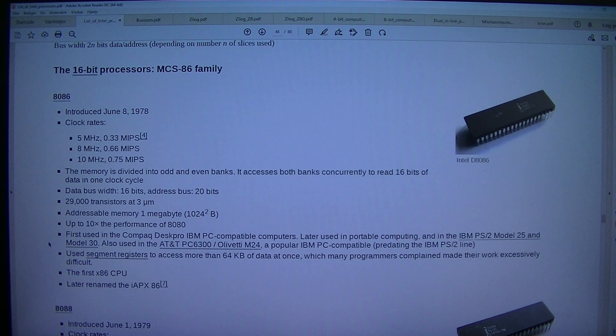Later used in portable computing and in the IBM PS/2 model 25 and model 30. Also used in the AT&T PC 6300/Olivetti M24, a popular IBM PC compatible predating the IBM PS/2 line. Used segment registers to access more than 64 kilobytes of data at once, which many programmers complained made their work excessively difficult.